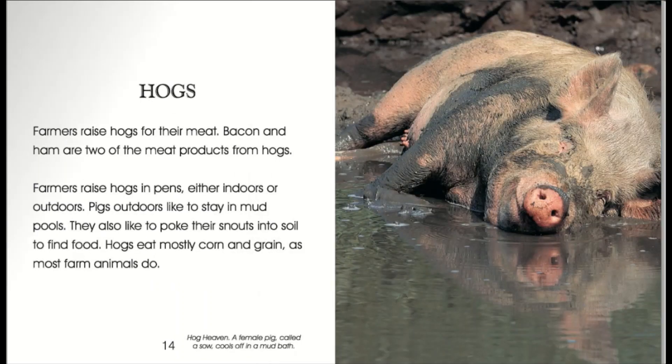Hogs. Farmers raise hogs for their meat. Bacon and ham are two of the meat products from hogs. Farmers raise hogs in pens, either indoors or outdoors. Pigs outdoors like to stay in mud pools. They also like to poke their snouts into soil to find food. Hogs eat mostly corn and grain, as most farm animals do. A female pig, called a sow, cools off in a mud bath.